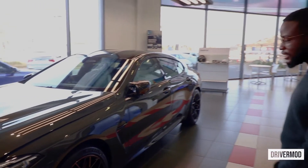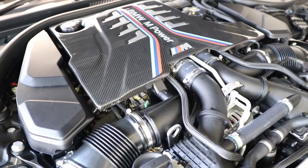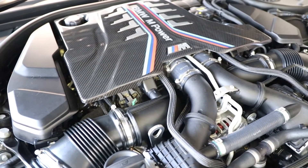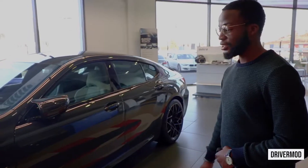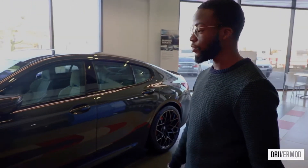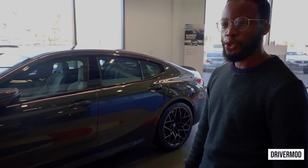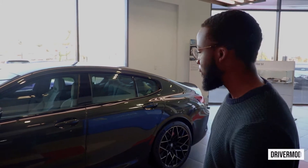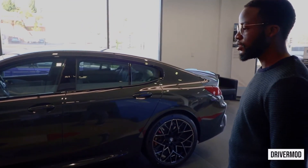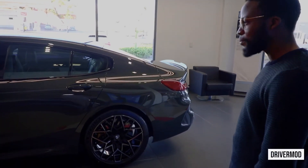I'll zero in on the technical. It's running the S63 twin-turbo 4.4-litre V8 — a development of the twin-turbo V8 that was in the F10 M5. Insanely powerful engine, insanely capable car. You've seen the videos of this taking on the Ferrari GTC4 Lusso, so it's extremely capable. It's running an 8-speed ZF transmission sending power to all four wheels through a rear-biased BMW M xDrive.